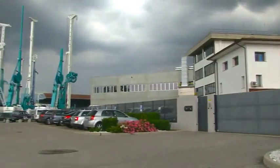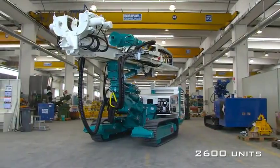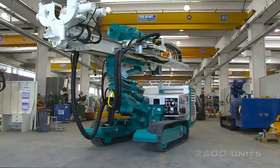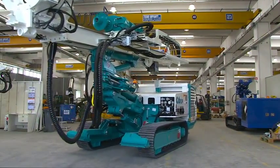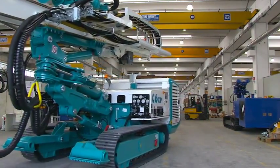It's the hydraulic crawler drill by Casagrande, mostly known and widespread among manufacturers around the world, having produced over 2,600 units since its debut. An icon within the history of small drilling, the hydraulic crawler drill is ready to reimpose its primacy.